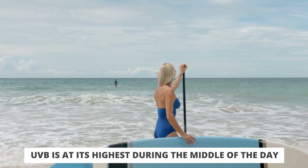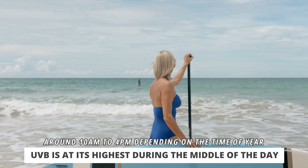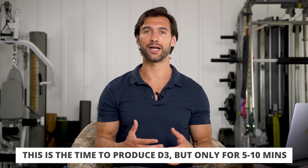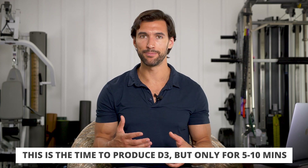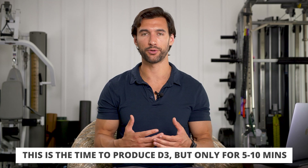The time when UVB is highest and strongest is in the middle of the day — let's say around 10 a.m. till around 4 p.m. When the sun is highest in the sky and the shadows are shortest, you get a ton of UVB exposure. This is when you can get burned, but it's also when you make D3. So this could be a time you may consider getting outside for five to ten minutes to get some natural vitamin D3 production.